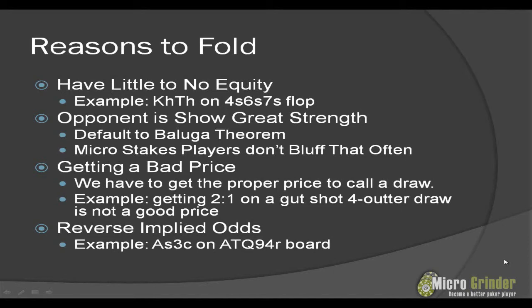So that concludes what I wanted to talk about — reasons to bet, reasons to call, and reasons to fold. I know these are fairly simplistic and they're designed with beginners in mind. Take these with a grain of salt. For those of you that are intermediate and advanced players, I know I left other reasons out in terms of betting, calling, and folding, but I think this is a decent introduction specifically for beginning players.